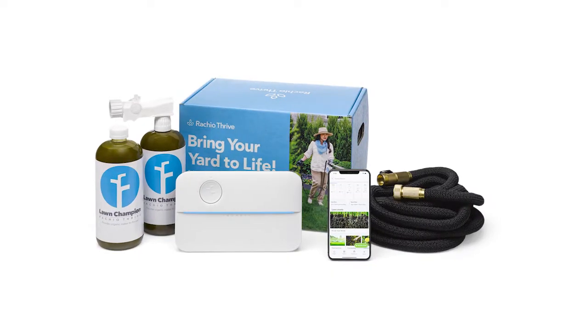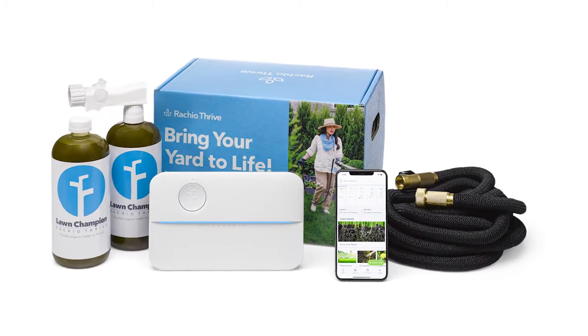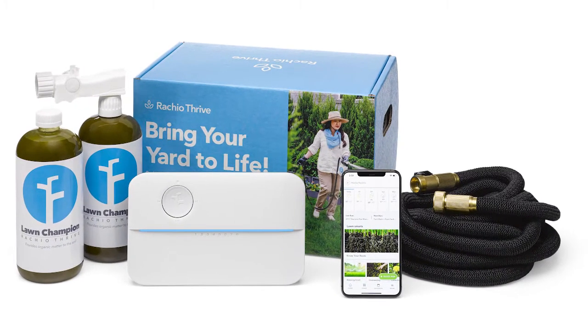Another important component is the nutrient system. The Rachio Thrive Lawn Champions system is really designed to be safe for people, pets, plants, and the planet. There are no synthetic chemicals or nitrate pollution. It enriches the soil and helps grow stronger and more resilient plant roots. The weed watcher system, designed to get rid of weeds, is specifically formulated with iron and amino acids so the weeds quickly absorb the solution and die, while the plants and the grass around them remain unharmed.